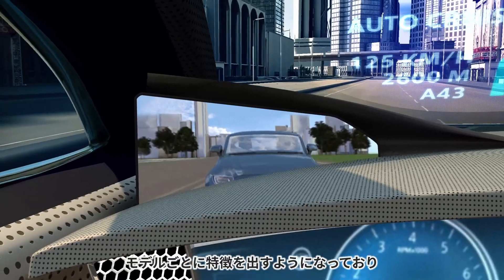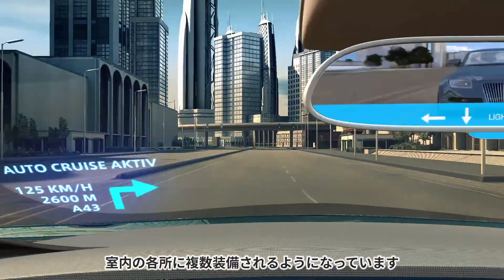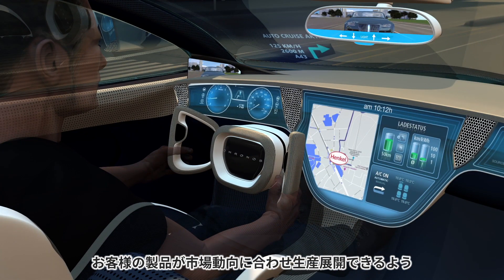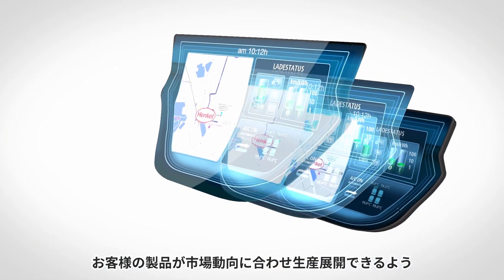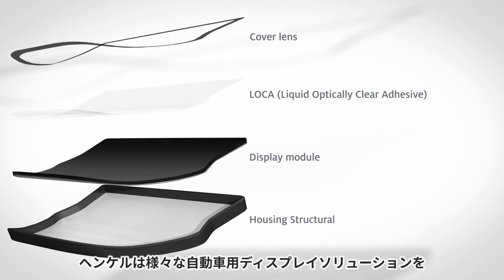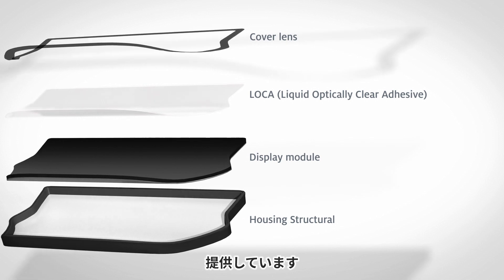The designs are getting unique by model and more displays are employed where we did not have them before. With its optical bonding, structural bonding, and thermal management solutions, Henkel has exactly the right portfolio to meet these increasingly important market trends.